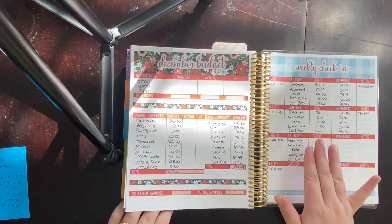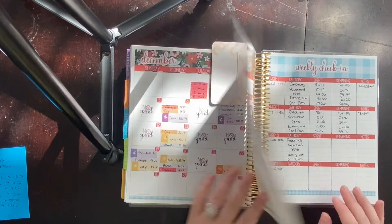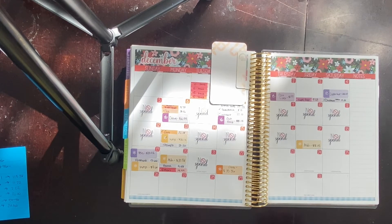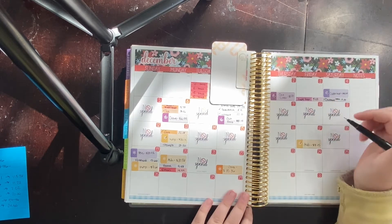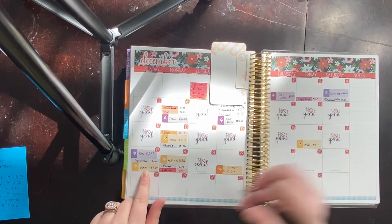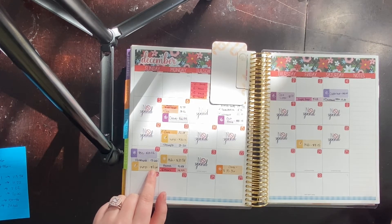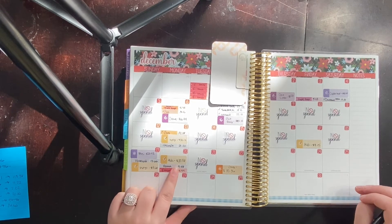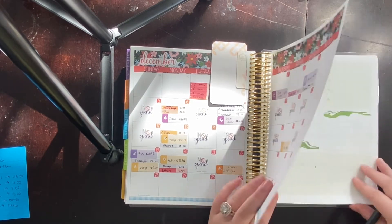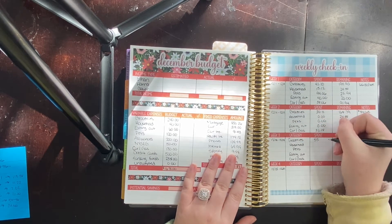Now let's start with groceries. I already did all the math so this will go a little quicker. I went to Aldi and picked up a couple of things — that was $8.15. Then I went to Wegmans because Ethan was craving Ben and Jerry's and I ran out of fish, so I got some more — that was $9.68. Then I went to Aldi for our actual grocery shopping and we really didn't need much, because I only spent $37.58. So total we spent $55.41.